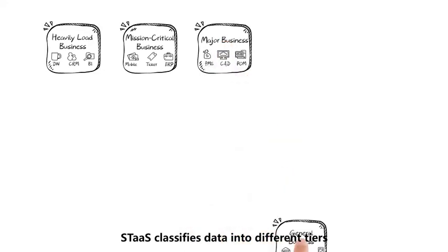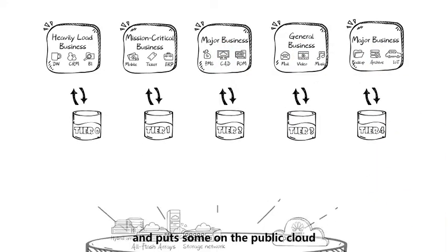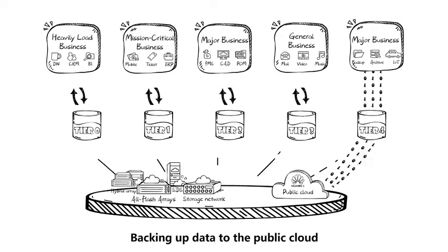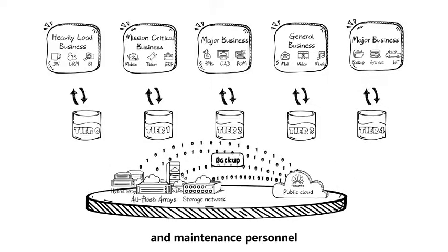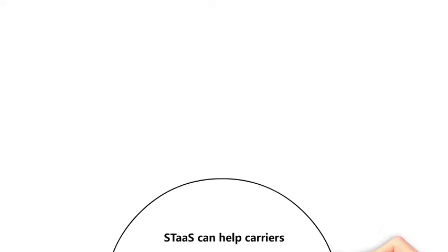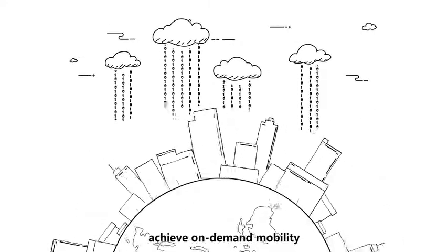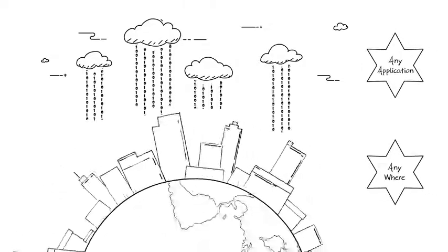For a hybrid cloud, STAS classifies data into different tiers and puts some on the public cloud to enjoy flexibility enabled by the public cloud. Backing up data to the public cloud helps enterprises save costs for backup infrastructures and maintenance personnel, reducing the TCO and improving efficiency. STAS can help carriers, finance, manufacturing, and public sectors achieve on-demand mobility of data on-premises and off-premises, accelerating their cloud transformation.